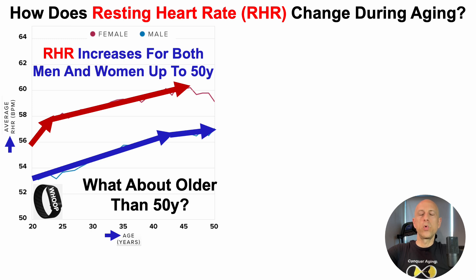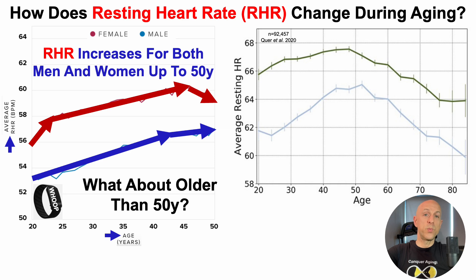But what about for people older than 50 years? A clue comes from the data for women at 45 to 50 years, where we can see a small decline. For ages older than 50, we have to go to Fitbit data — as far as I know, there's no published WHOOP data for those ages, and only Fitbit data has been published like that, which is what we can see here.